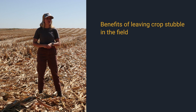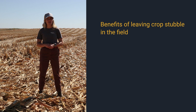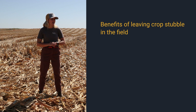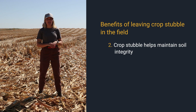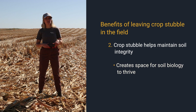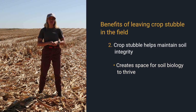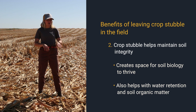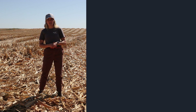The second benefit to leaving crop stubble or crop residue on top of your field, or a little of both, is that keeping roots in place throughout the season helps with maintaining soil structure. This in turn helps with maintaining soil integrity as well as that space in your soil for soil biology to thrive. This also helps with water retention and breaking down crop residue to build up your soil organic matter throughout the season.